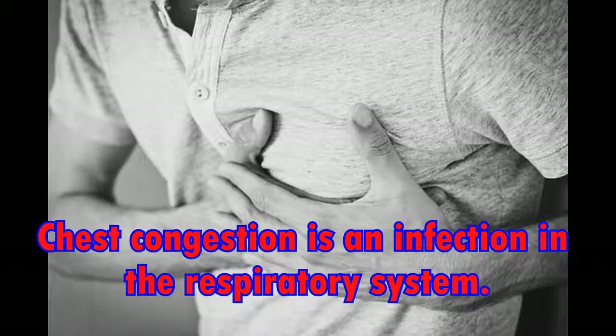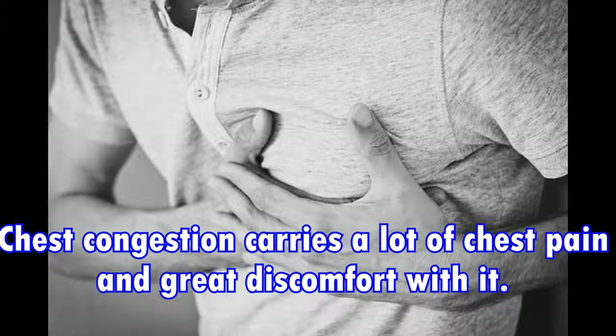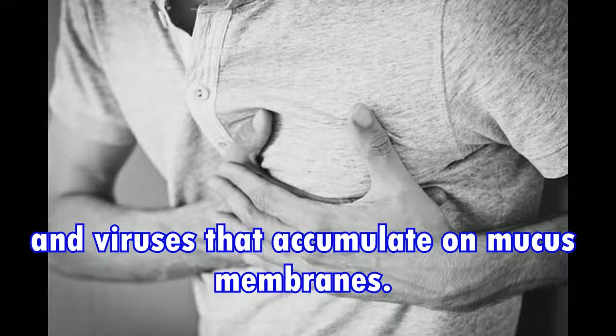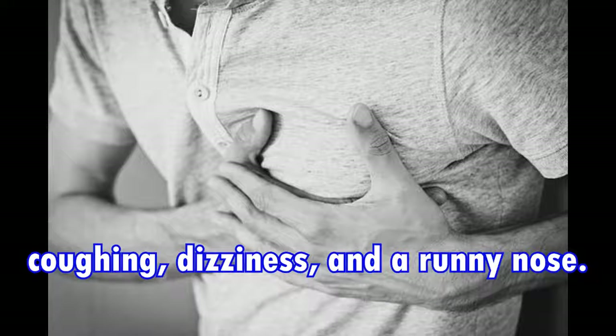Chest congestion is an infection in the respiratory system. The infection causes inflammation of the lower respiratory tract, making it very difficult to breathe, and carries a lot of chest pain and discomfort. The major cause of chest congestion is bacteria and viruses that accumulate on mucous membranes. Symptoms include chest pain, difficulty breathing, coughing, dizziness, and a runny nose.